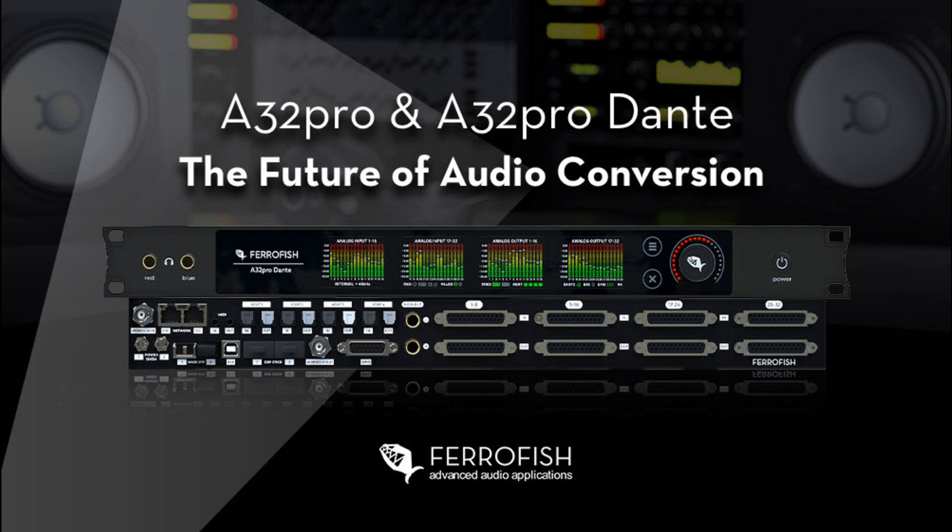Based on a new modular hardware platform and featuring the latest generation of A/D and D/A converters from ESS Tech, the new A32 Pro and A32 Pro Dante continue Ferrofish's tradition of designing reliable, transparent audio devices with high channel counts, operating at up to 192 kHz sample rates and 24-bit depth.